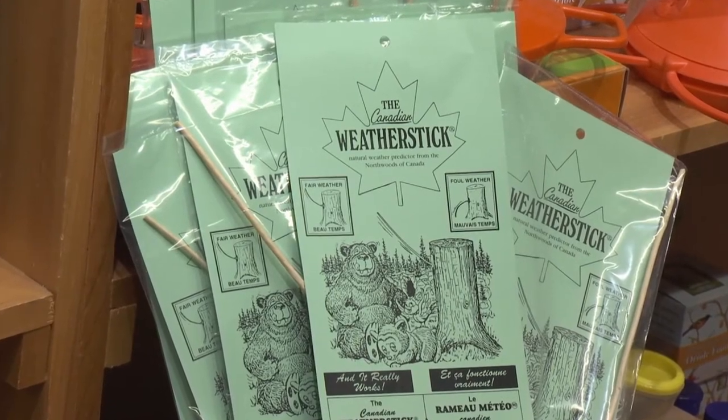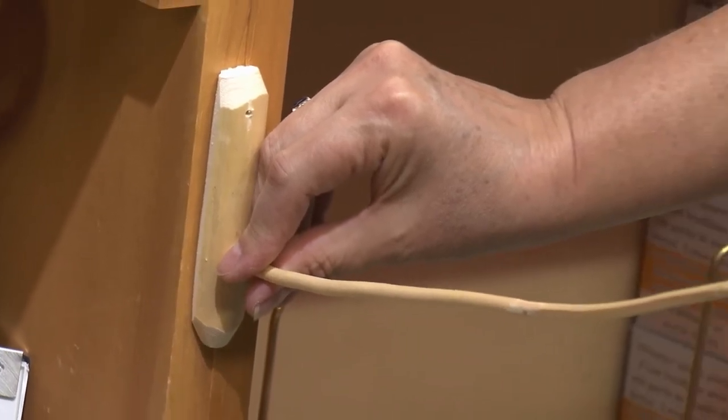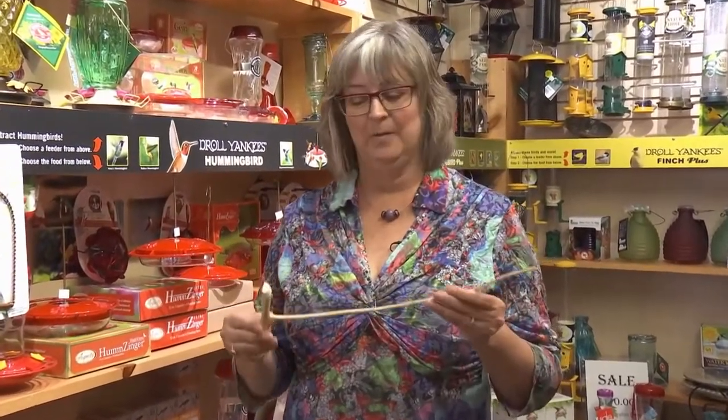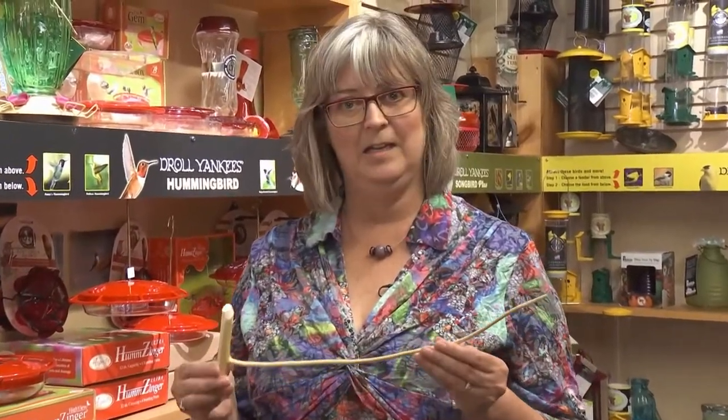This is from balsam fir. You can't just cut a branch from any kind of tree — it has to be balsam, because it's got a different kind of reaction wood. If you think about trees that grow on rocks and the wind's always blowing in one direction, the reaction of that tree is to kind of bend and strengthen on one side to hold themselves up. These do the same sort of thing, but with the humidity. They curve up or down depending on how much moisture is in the soil, and it'll help them preserve a little bit of moisture.